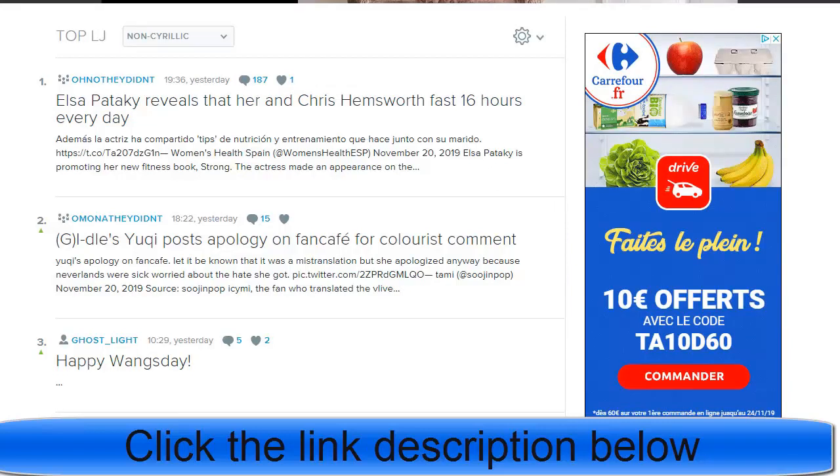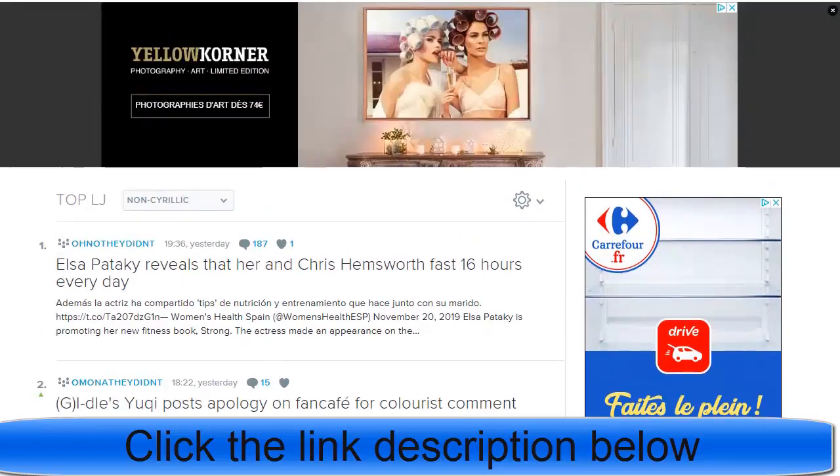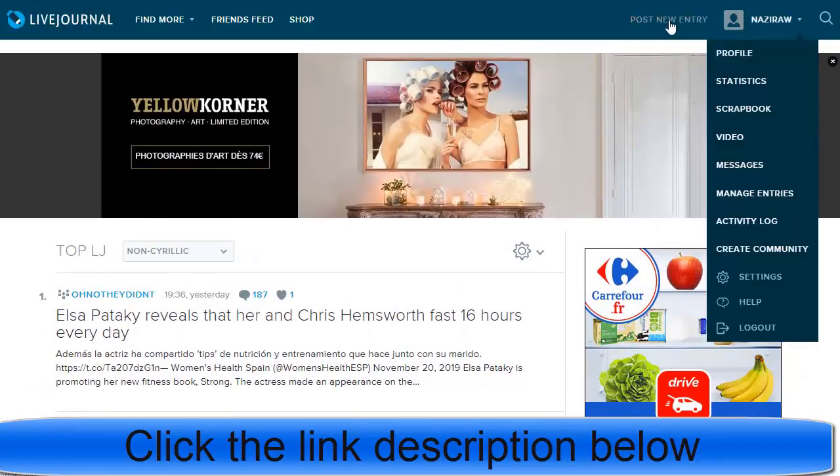The best part is that LiveJournal articles rank in Google search. When people search on Google, your article can appear there if you use the best related keywords. That is the main benefit and strategy — anyone searching for 'affiliate system' on Google can find your article, click on it, read it, and click your affiliate link inside.